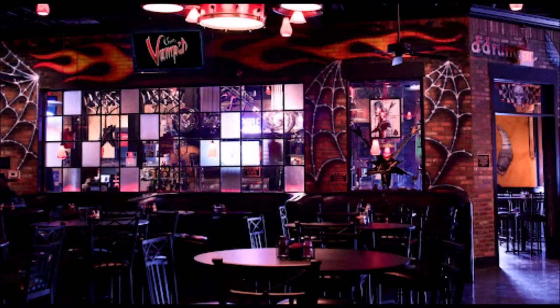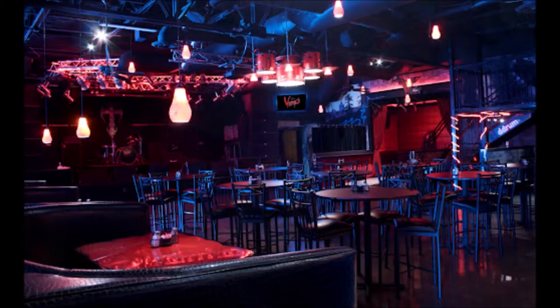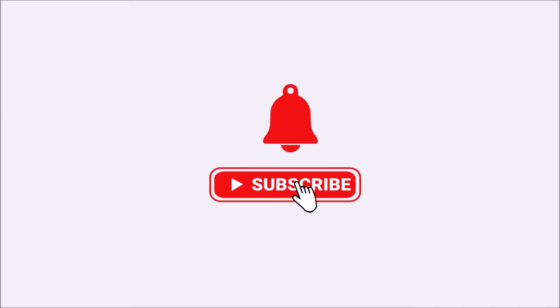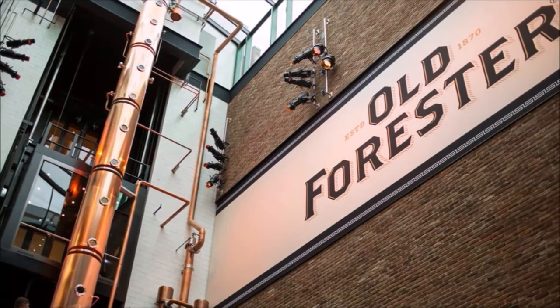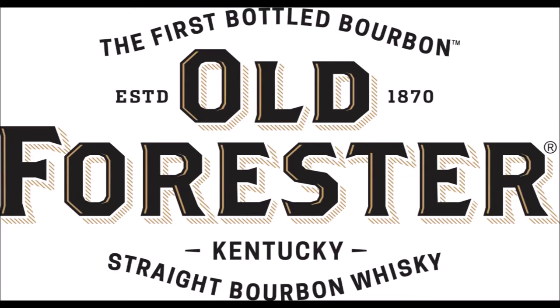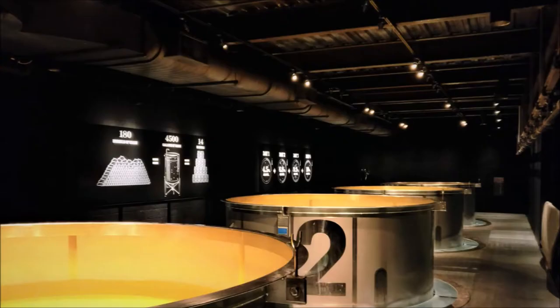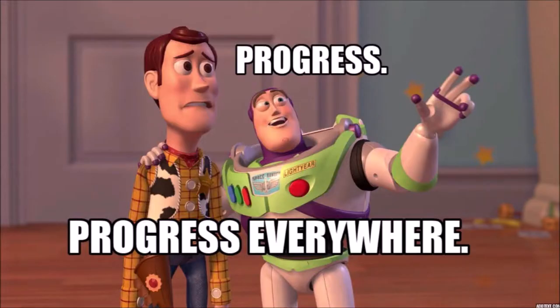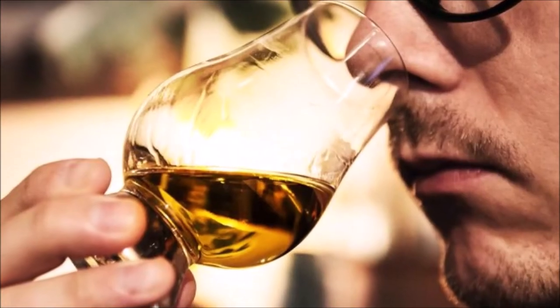I was introduced to Old Forrester at a local venue called Count's Vamped, where I was checking out a local band I'll be reviewing soon. Make sure you subscribe to get notified when that hits the channel. Founded by a pharmaceutical salesman in 1870, Old Forrester was originally presented as the first bottled bourbon at 45% alcohol by volume, before complying with legal regulations forced the move to 50%. Let's hear it for progress!